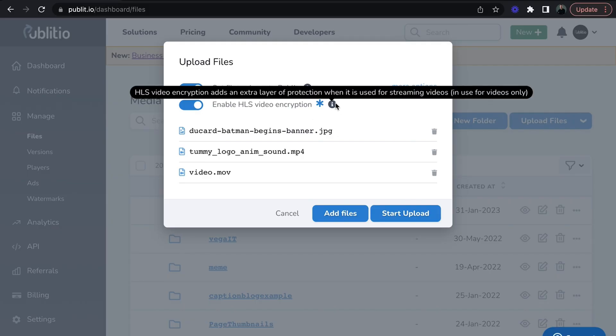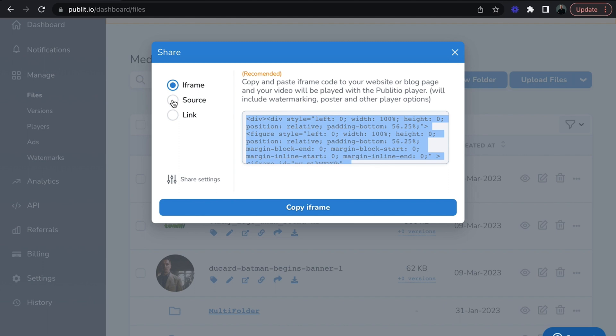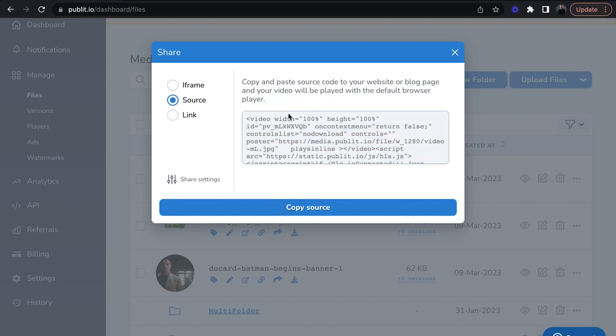You can keep your precious videos secure with HLS encryption, which means they can't be downloaded by any internet stranger. Apply watermarks, tags, and then hit upload. Sharing your images and videos is a breeze with iframe embed and source embed, or you can share the URL directly.